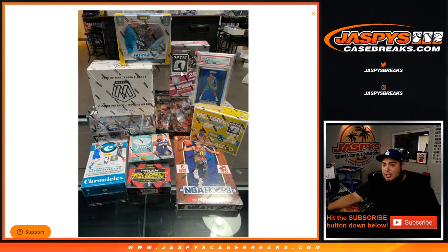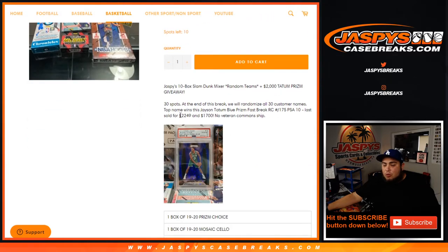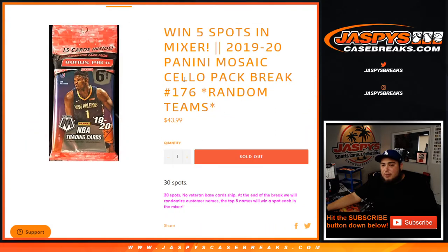It's pretty strong, but the catch and the chase is the $2,000 Tatum. You have a chance to win it — recently two of them have sold for $2,249 and $1,700, so we're valuing it in the middle at $2,000, which is a Jason Tatum Blue Prism Disco Fast Break Rookie, PSA 10. You can buy a spot straight up or have another chance to win a spot in this break here with number 177 that's on the store.